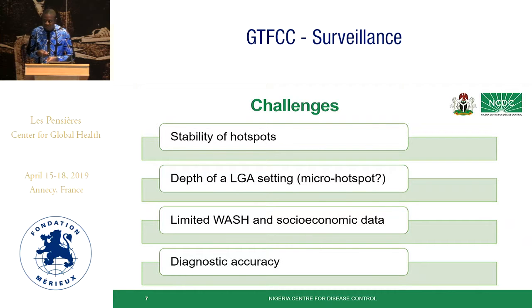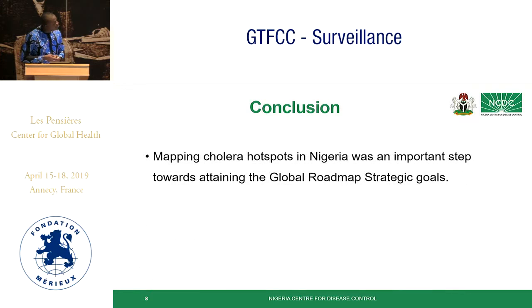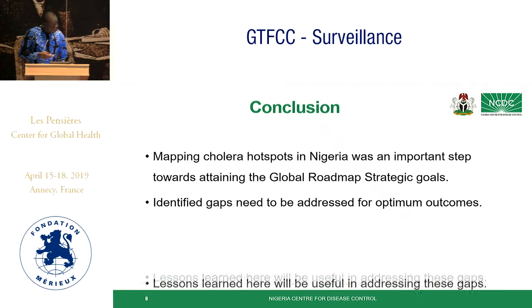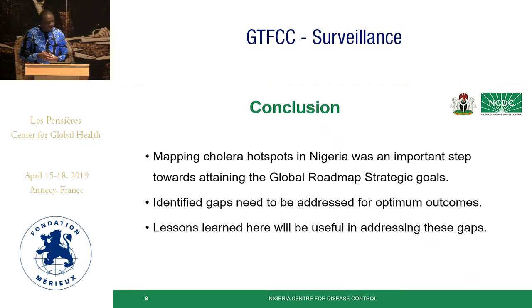In conclusion, we believe that mapping cholera hotspots in Nigeria was an important step towards achieving the global roadmap strategic goals. However, the identified gaps need to be addressed for optimal outcomes. Thank you.